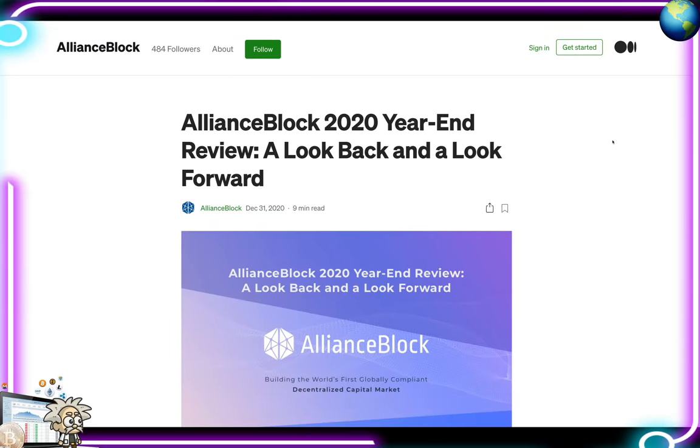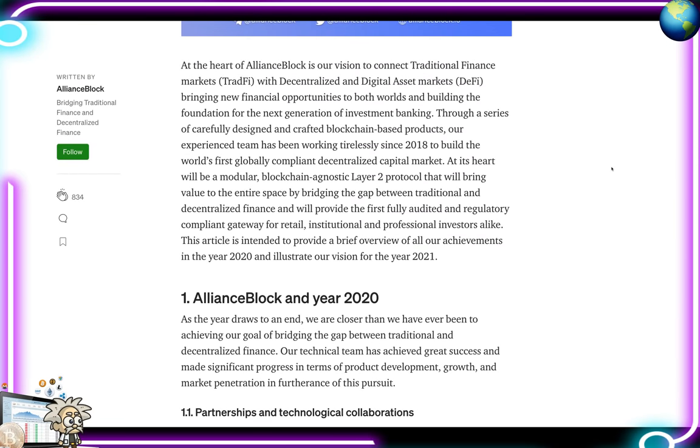Before ending today's video, I want to touch on an important Medium article by Alliance Block, posted December 31st, 2020 — about a nine-minute read. The article is titled 'Alliance Block 2020 Year End Review: A Look Back and a Look Forward.' It gives background on what their platform has been about, the growth they've experienced, and all relevant information. At the heart of Alliance Block is their vision to connect traditional finance with decentralized and digital asset markets, bringing new financial opportunities to both worlds and building the foundation for the next generation of investment banking through blockchain-based products.